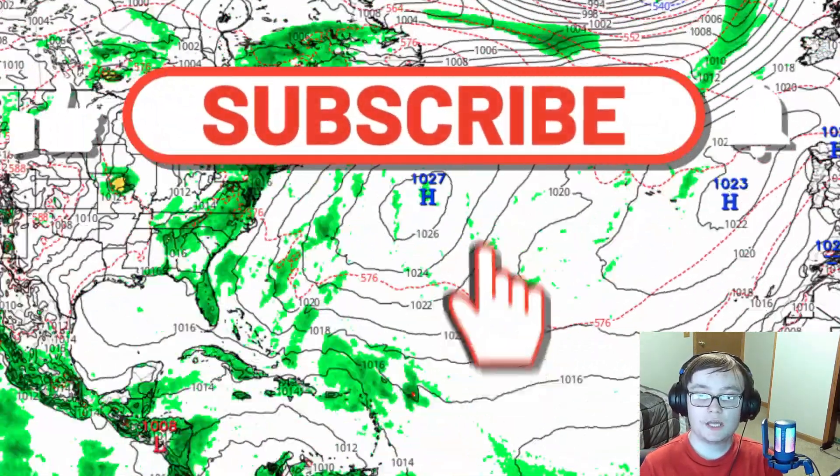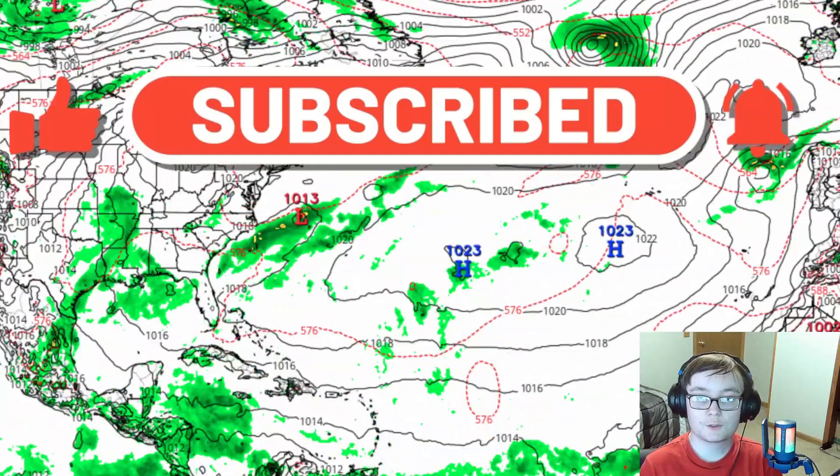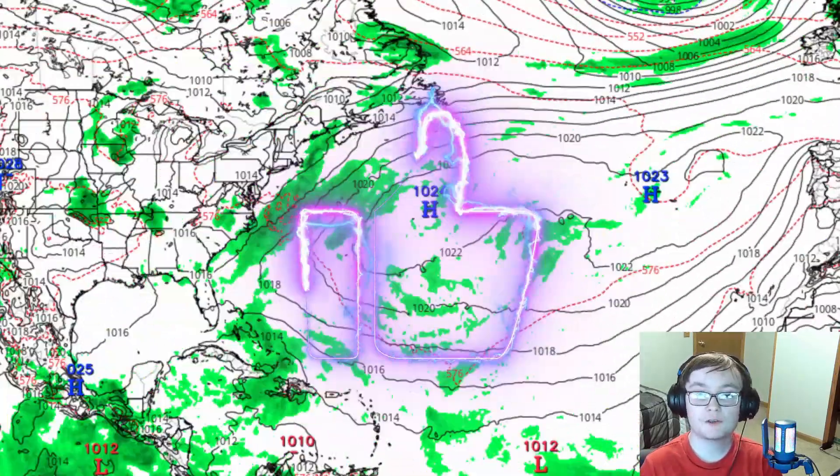Before we go on into the rest of today's video, please go ahead and like and share this video with your family, friends, and on social media. If you're new to the channel, make sure you hit that subscribe button with the notification bell set to all so you know when I go live or upload a video. Let's go right back into today's video.